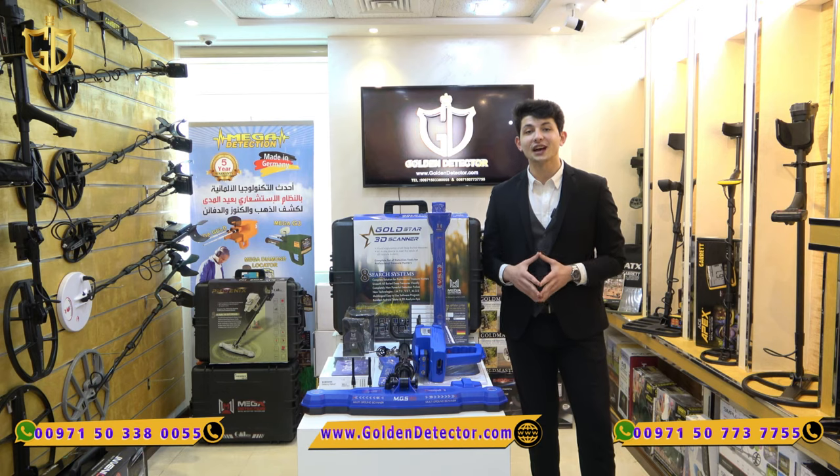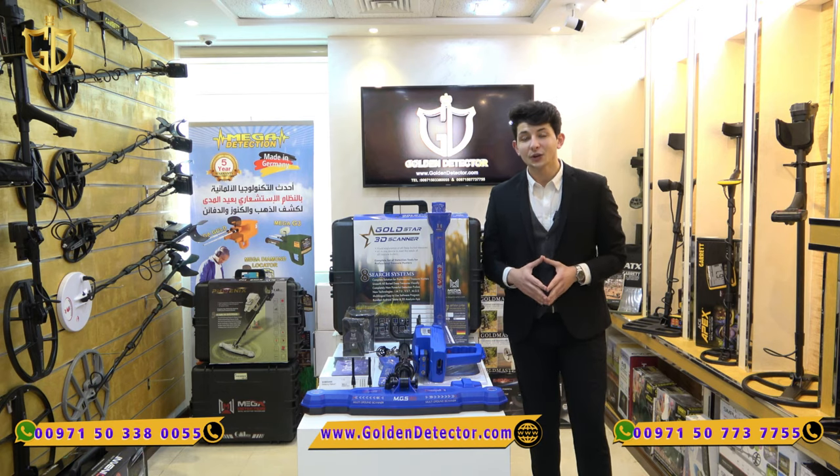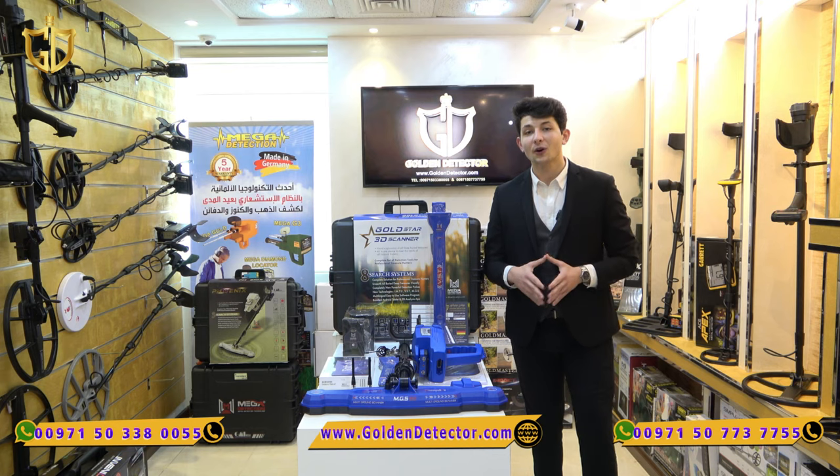For more information about Gold Star and all of our devices, you can contact our number below or visit our website.